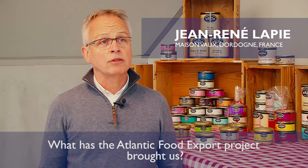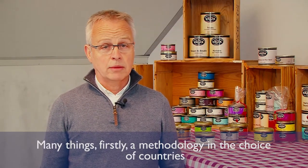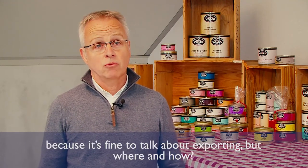What has the Atlantic Food Export Project brought us? There are several things. First, a methodology in the choice of countries, because exporting is good, but where and how?